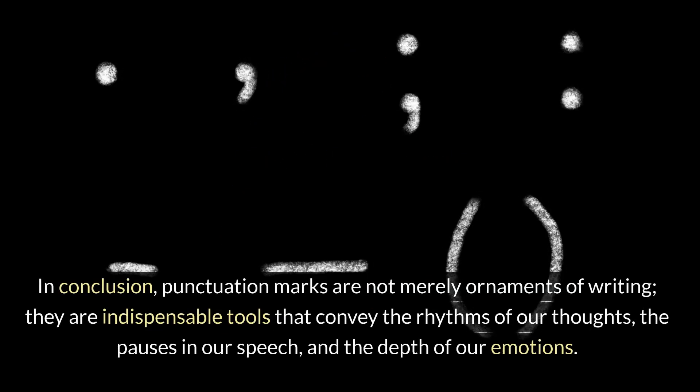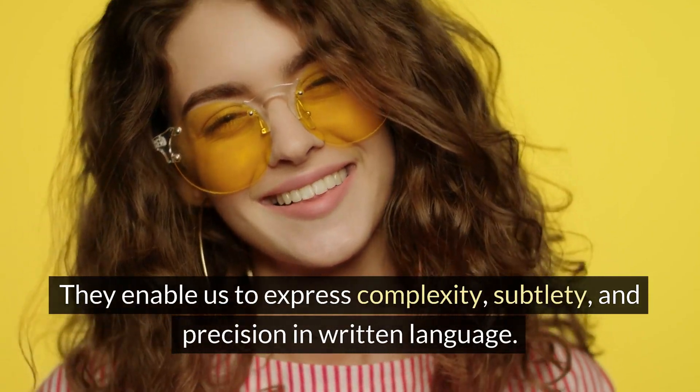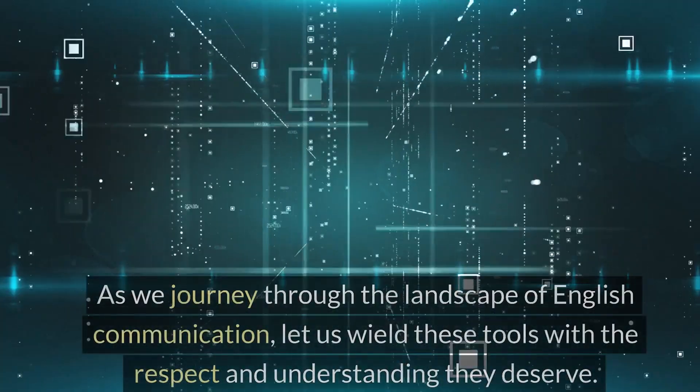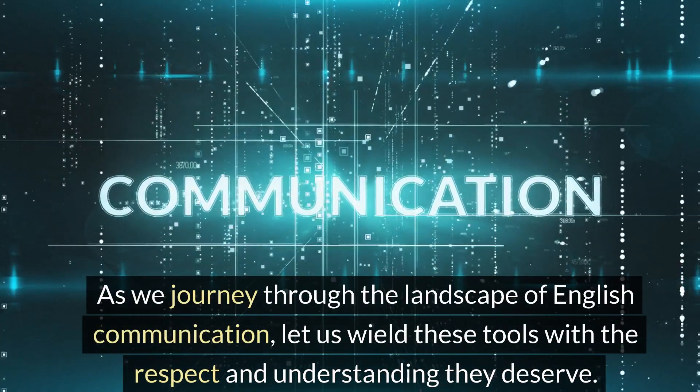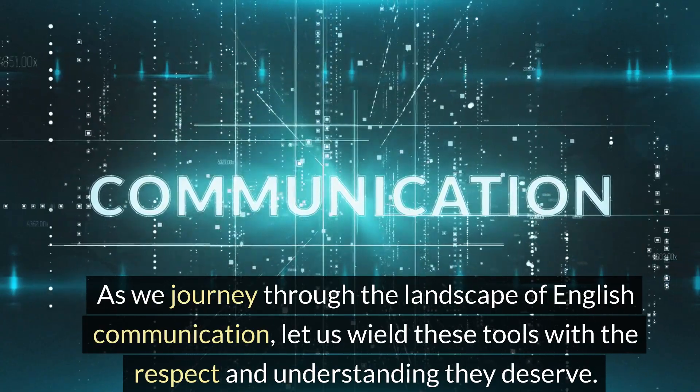In conclusion, punctuation marks are not merely ornaments of writing. They are indispensable tools that convey the rhythms of our thoughts, the pauses in our speech, and the depth of our emotions. They enable us to express complexity, subtlety, and precision in written language. As we journey through the landscape of English communication, let us wield these tools with the respect and understanding they deserve.